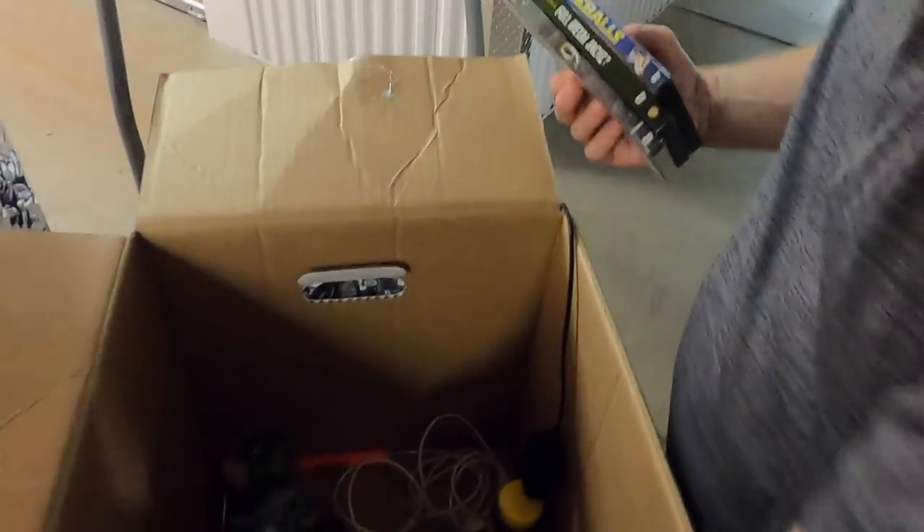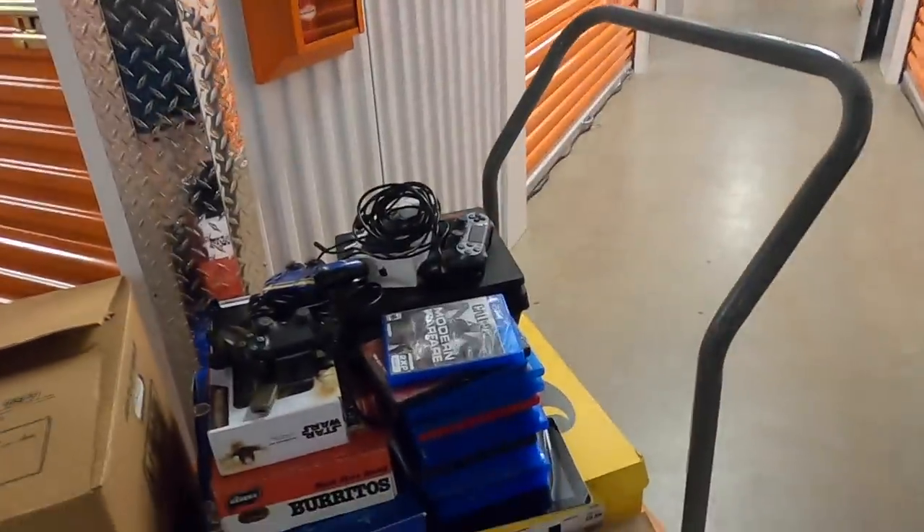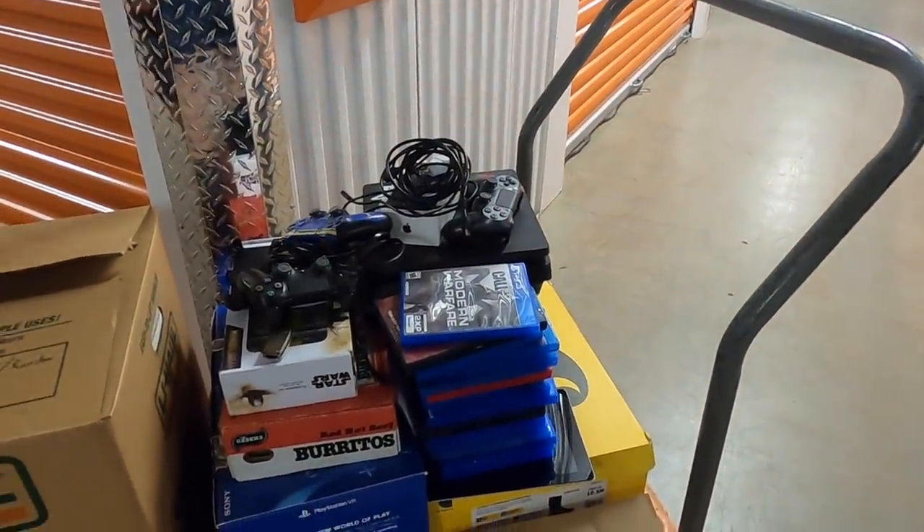This is a hell of a box guys. My goodness, look at this — it's a good six or seven hundred dollars here. Wow.